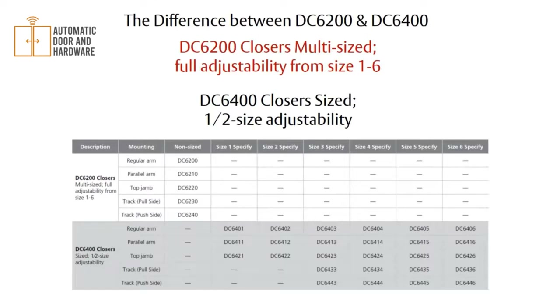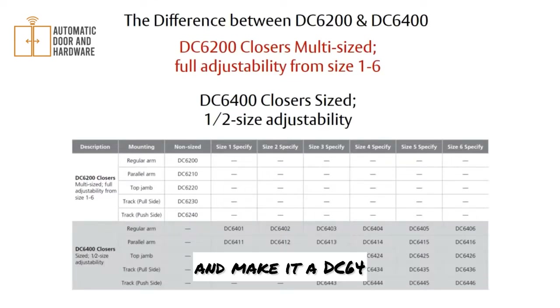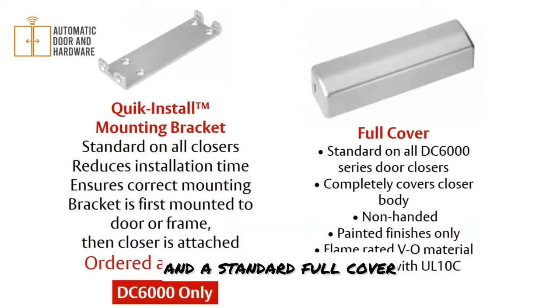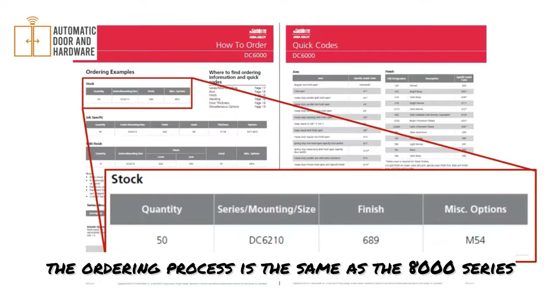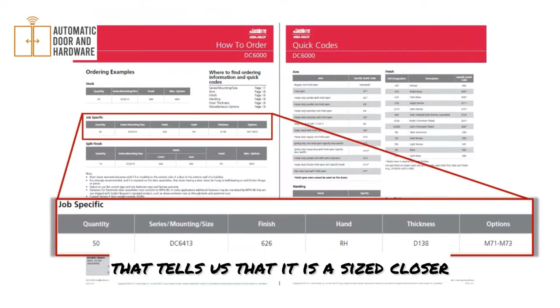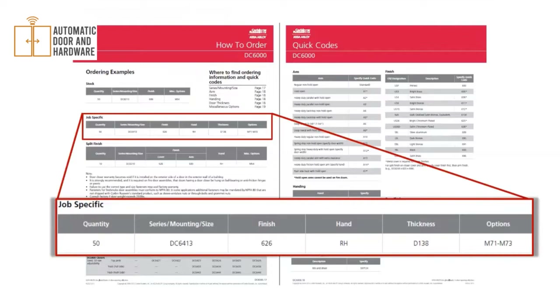One difference from the DC8000: with the DC6000, you can order a door closer specifically sized and non-adjustable. The DC62 prefix is a multi-sized one through six. If you add a '4' as the second digit, you're asking for a particularly sized closer that does not come adjustable. The ordering process is the same as the DC8000 — series, mounting, size, finish, and then any quick codes. For example, DC6413 tells us it's a sized closer, parallel mounted, sized at a number 3, with finish 626, right hand, door thickness, delayed action, and metal cover.